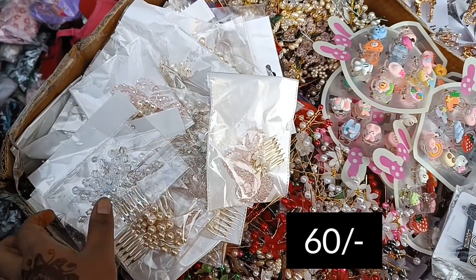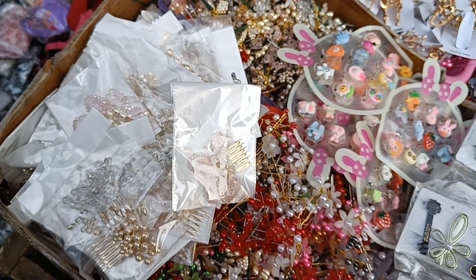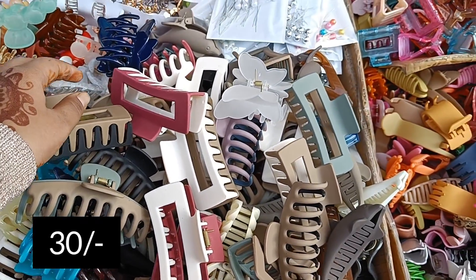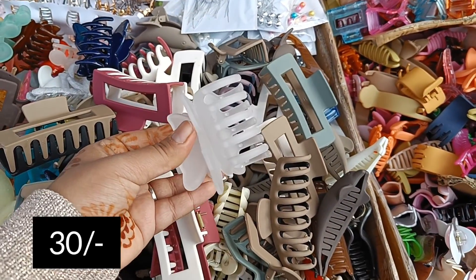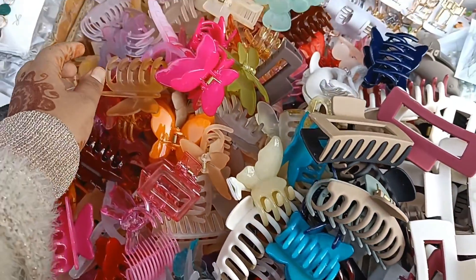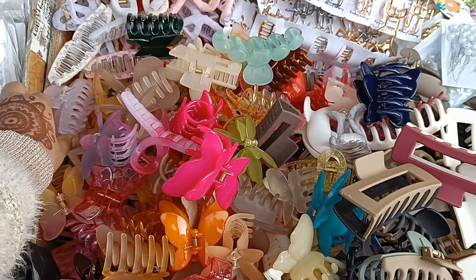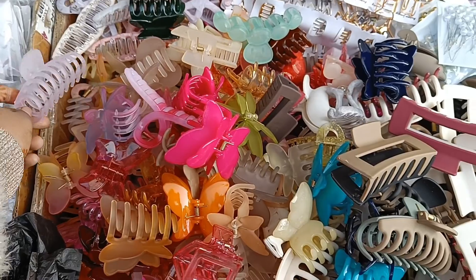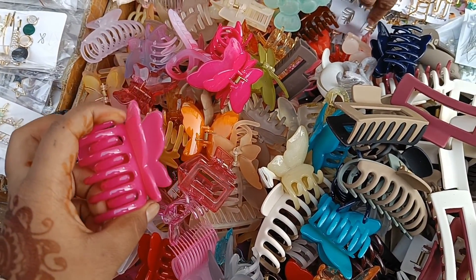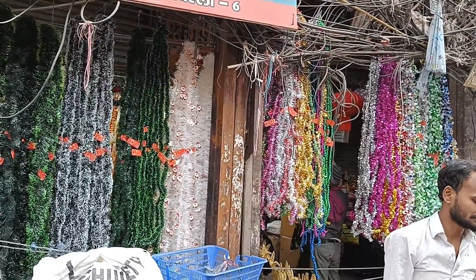There was also a comb for hairstyling at 60 rupees. Normal clutches were 50 to 60 rupees per piece, but you can easily find them for 20 to 30 rupees. Big clutches were also available. These are imported items from Korea and abroad, so you can take one piece or take all pieces. On Christmas there were one or two stalls for this.